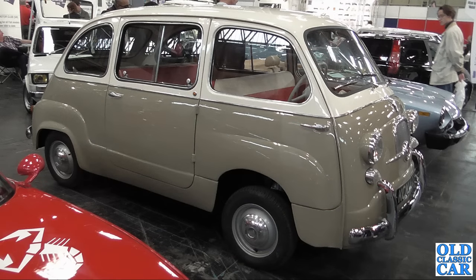The original Fiat Multipla — the Fiat 600 Multipla. Fantastic little car.